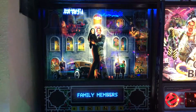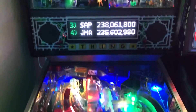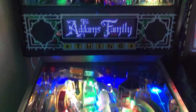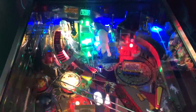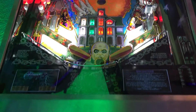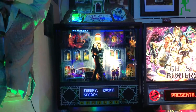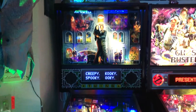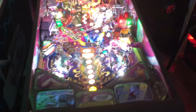Next we've got the Addams Family. I just picked this one up about a month ago, put a color DMD in it. I put mirror blades on the sides, but this one was already LED'd out when I got it — really clean game, plays really well. I'm pretty psyched to have it. I had an Addams Family several years back but I sold it, so it was really cool to get this one back in the collection.